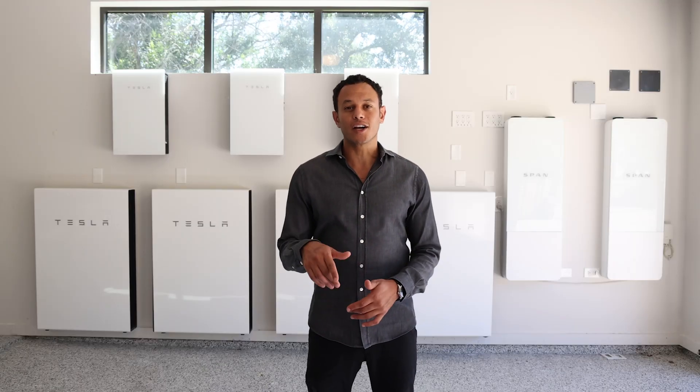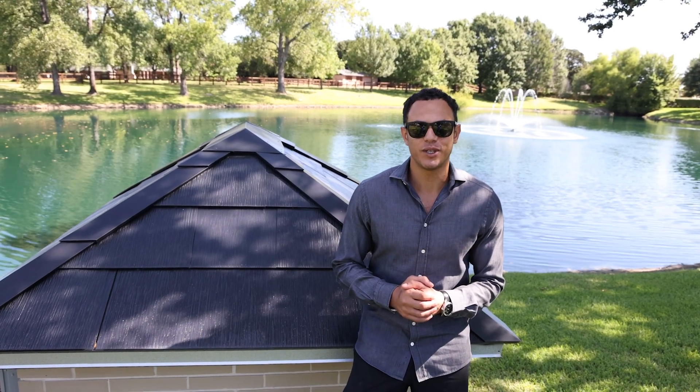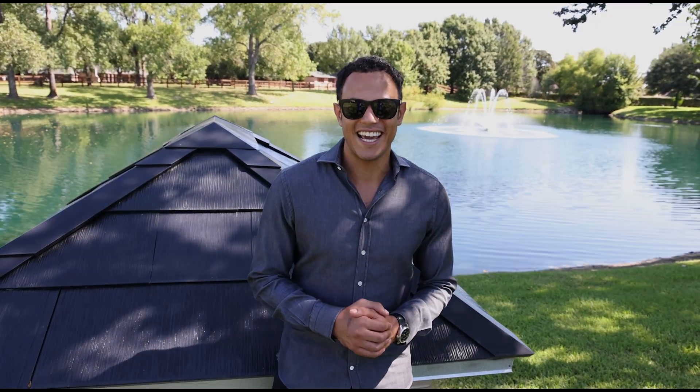Hit that like button, and while you're down there, go ahead and hit the subscribe button too. Leave any of your comments and questions below and we'll make sure our team hits you back. I'm Moe Abdallah and I'll catch you guys in the next video.